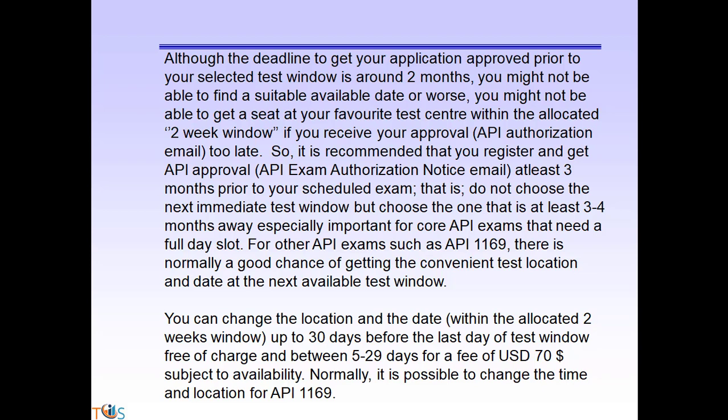Remember: a no-show, failing to book a seat, or inability to book a seat at your preferred test center is as good as failing the exam itself. Although the deadline to get application approval is around two months prior to your selected test window, you might not be able to find a suitable place or date. So it is recommended that you register and get your API approval at least three months prior to the scheduled exam — choose the test window that is at least three to four months away.